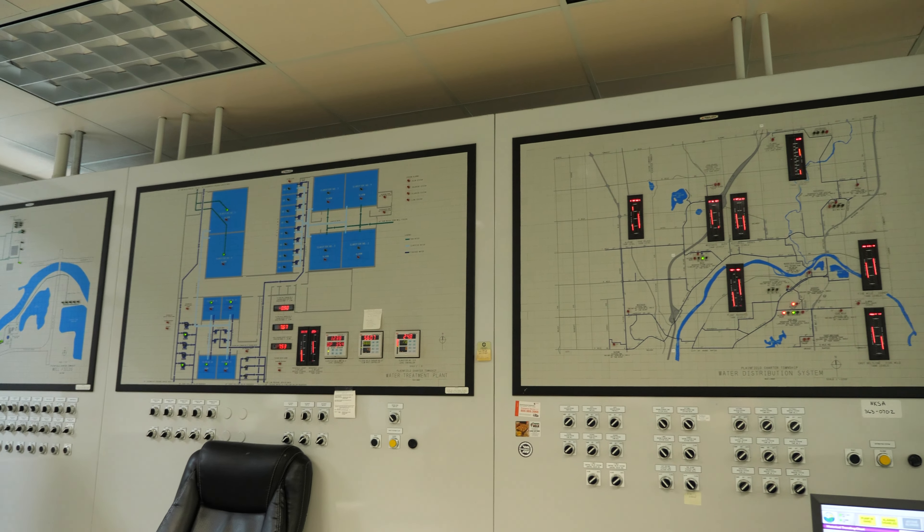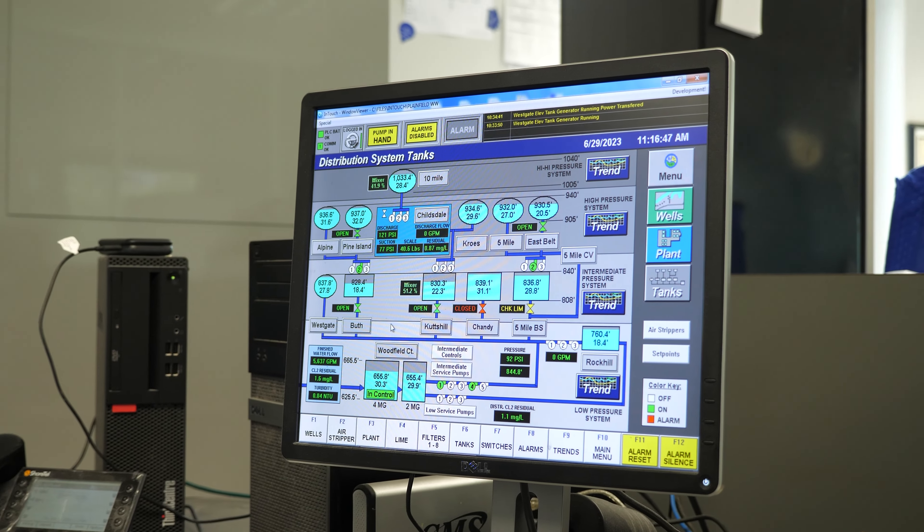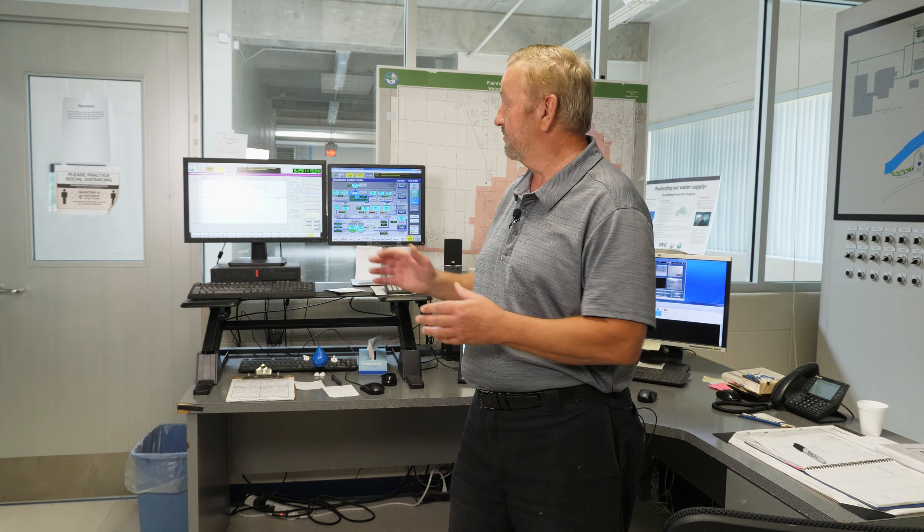We're now standing in the control room of the water plant. Behind me we have a SCADA system — initials for supervisory control and data acquisition. Very powerful software. GM uses something similar when they go through their whole factory process. Well, water treatment is a process too, so we monitor that whole process through these computers.